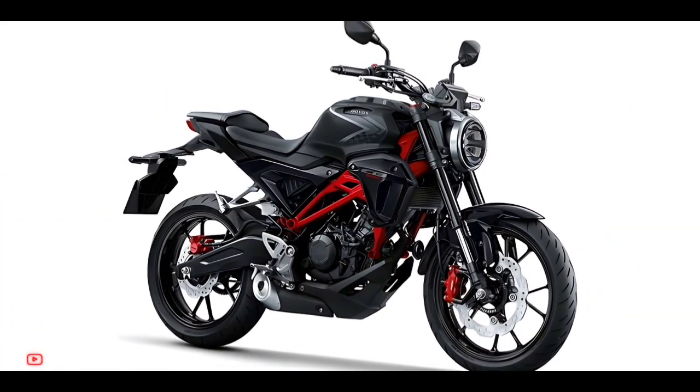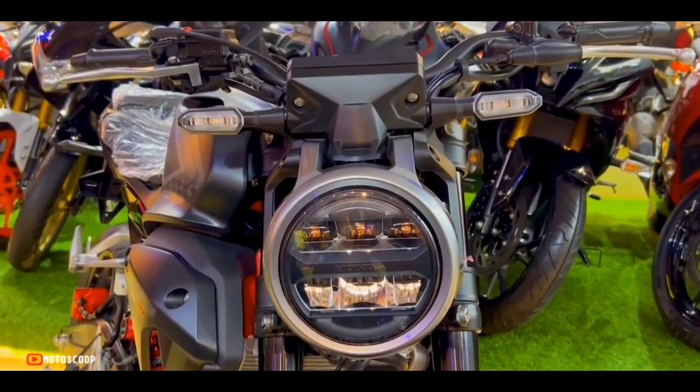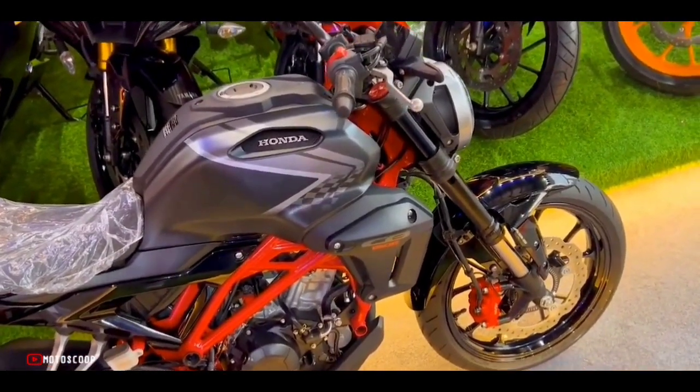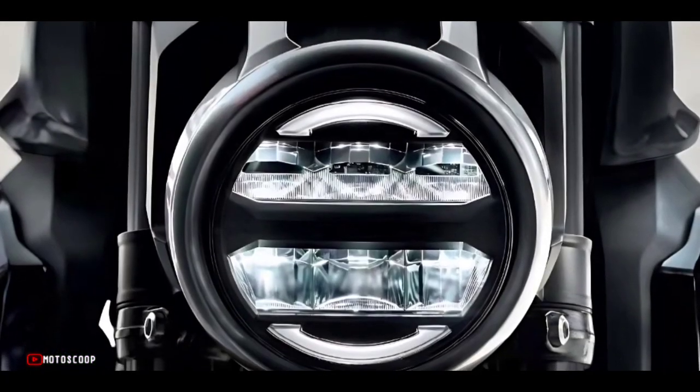The latest Honda CB150R X-Motion is offered with a starting price of 2,900 US dollars, or about 169,500 in Philippine Peso. Are you planning to buy this motorcycle unit?